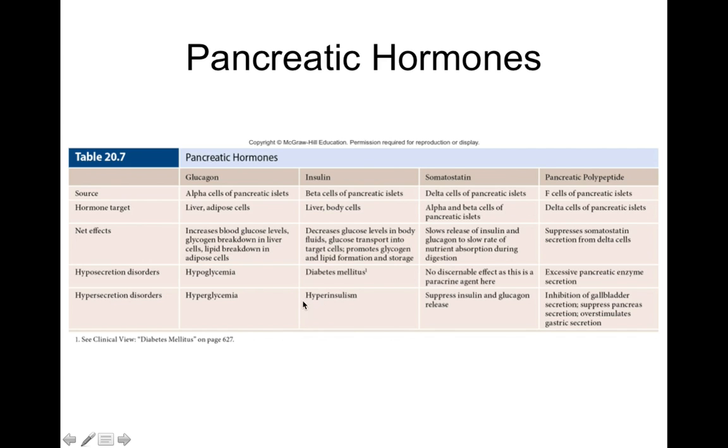Hypersecretion of insulin leads to hyperinsulinism. Since insulin decreases blood glucose, hypersecretion can dramatically lower blood glucose to the point of causing coma and death. Patients can overdose on insulin if they inject too much, putting them into hypoglycemic shock where the brain starts to shut down because the brain runs on glucose. If you inject too much insulin and blood sugar drops too low, brain cells start shutting down because they have nothing to run on.